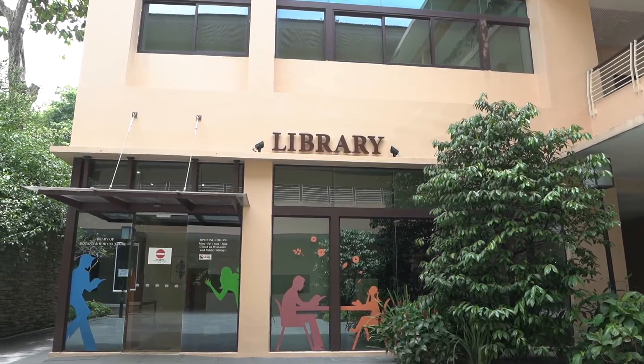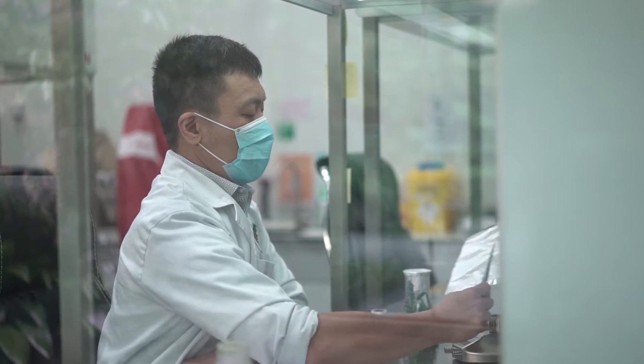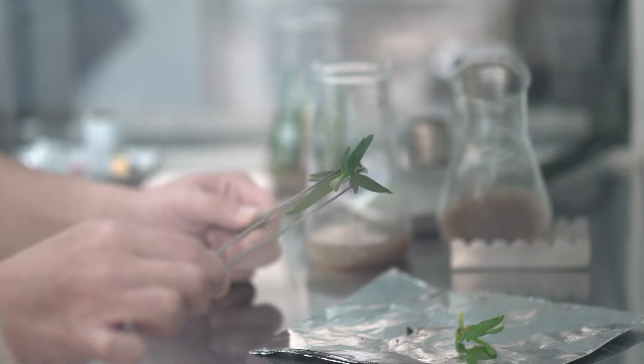Today we will be exploring some of the research facilities where our researchers carry out studies to learn more about the botanical world. Our first stop is the Orchid Breeding and Micropropagation Laboratory.